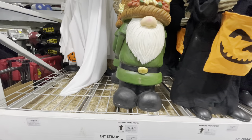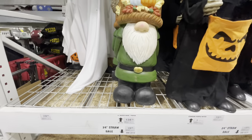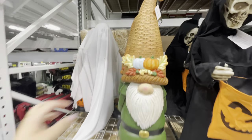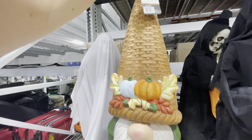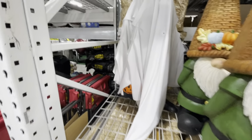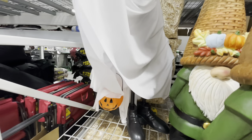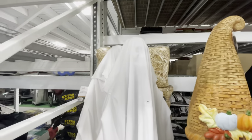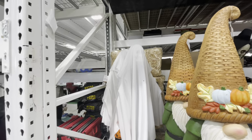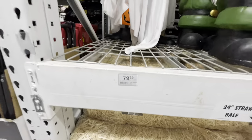Here is a super large gnome — he's 36 inches and it's $135. And then here is a ghost. It must light up — it's got a little pumpkin bucket and it lights up in there. It looks like a skeleton face underneath the ghost. $80 for that, and it is 36 inches.